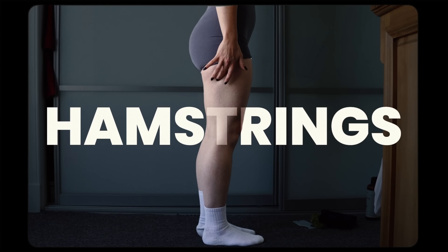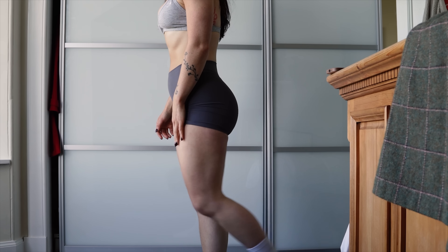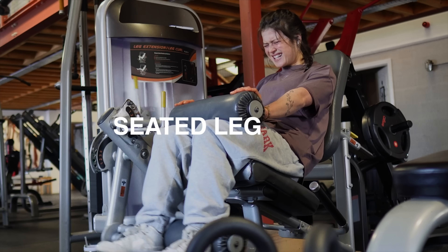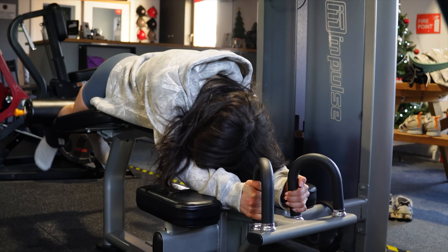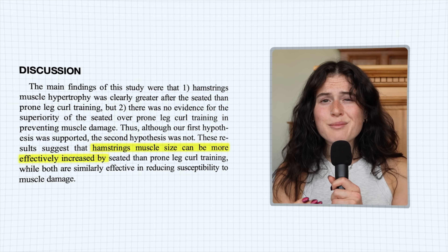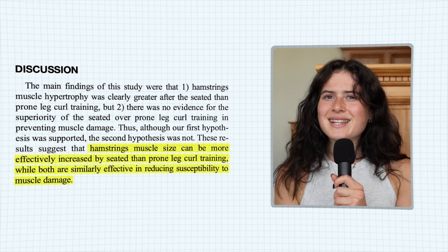Next up, hamstrings. Our hamstrings are made up of three main muscles and work both to bend the knee and extend the hip. My top pick here would be the seated leg curl. One study showed that the seated leg curl produced 55% more growth than the lying leg curl, so we'll be sticking with the seated leg curl on this one.